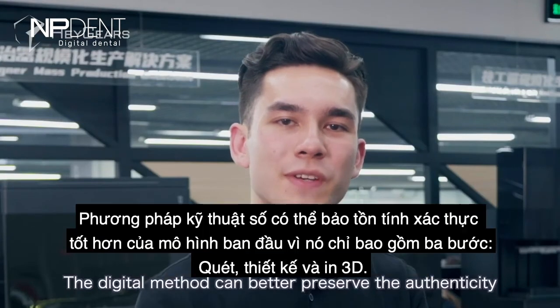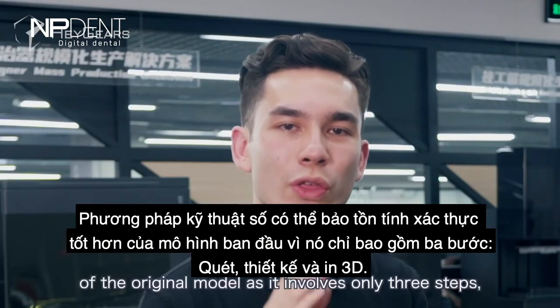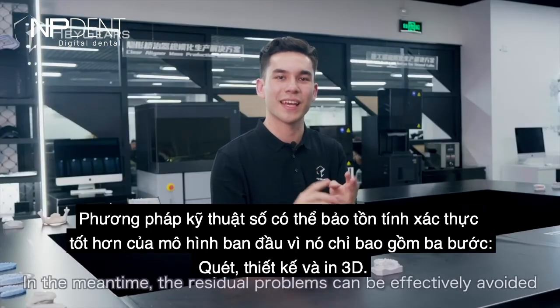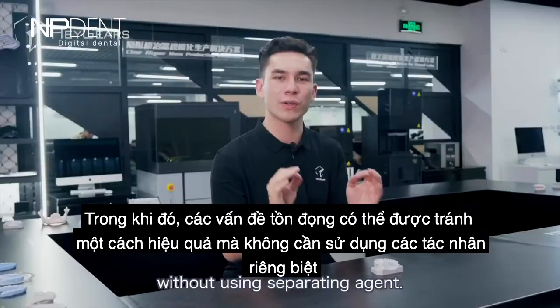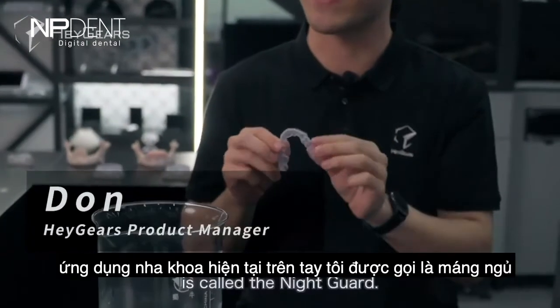The digital method better preserves the authenticity of the original model through only three steps: scanning, designing, and printing. Residual problems can be efficiently avoided without using separate agents.